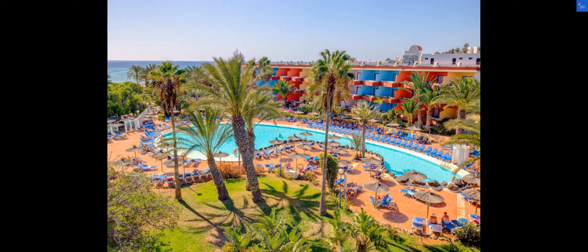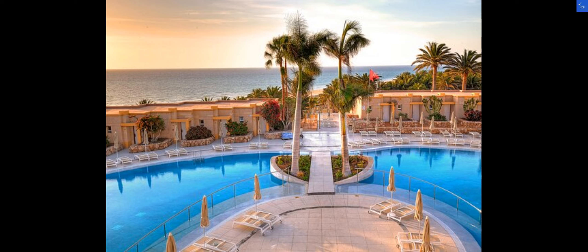In conclusion, SBH Fuerteventura Playa is a decent choice for a budget-friendly beach vacation in Costa Calma. With its beachfront location and variety of amenities, it's worth considering for your next getaway. Just be prepared for some mixed reviews on the rooms and cleanliness. Happy travels!